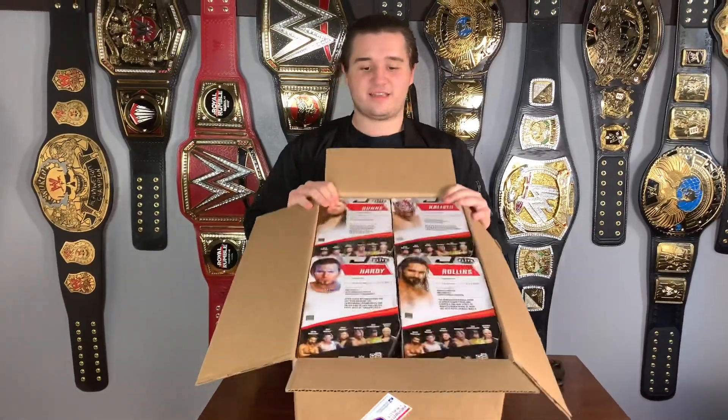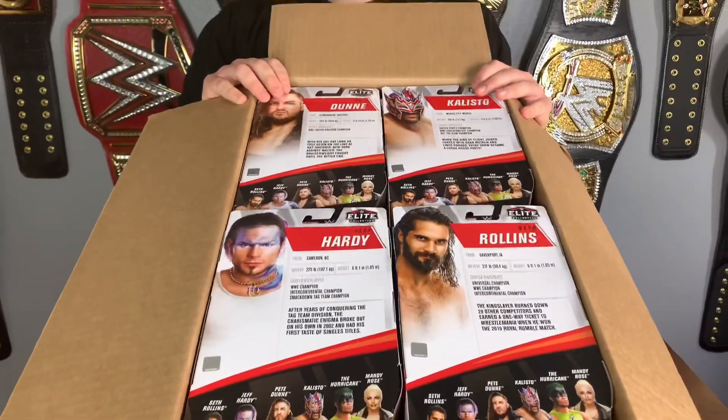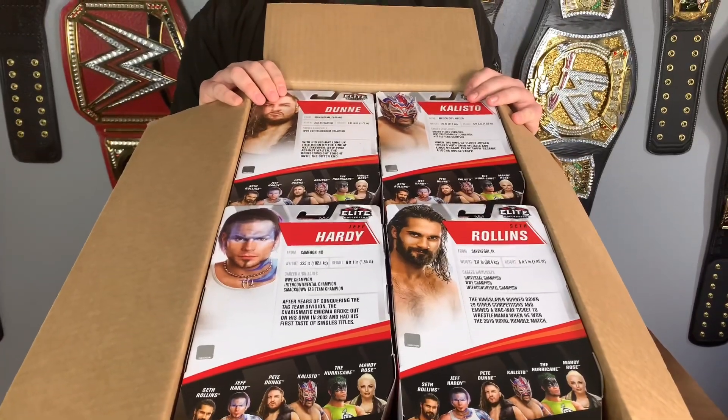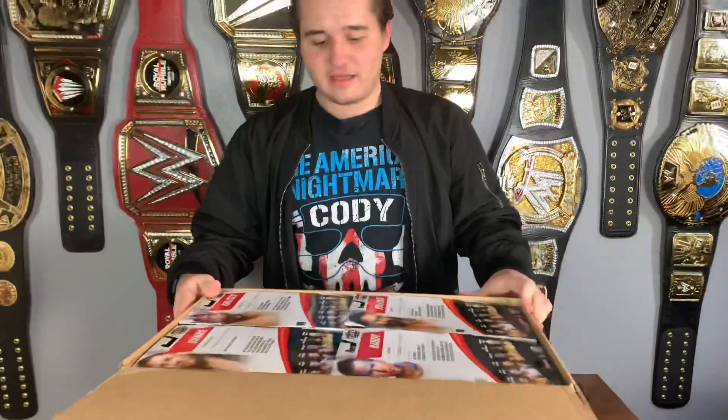Save yourself some money, get all the figures you want. Holy freaking crap, look at that — Elite 75 just came in stock. We have a bunch of new characters — I mean, I guess they're not new characters, new gears from characters and stuff. So this is gonna be fantastic.